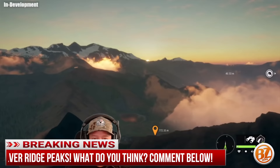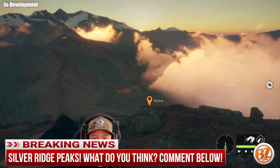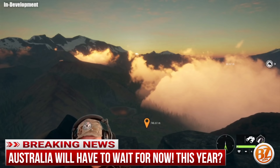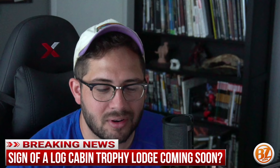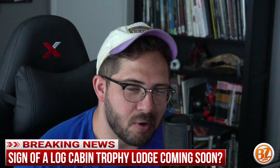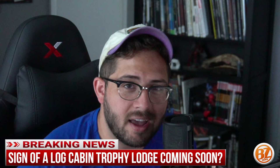I'm pretty excited for Silver Ridge Peaks — it looks like a really cool map. I was looking forward to an Australian map, but this is shaping up to be great. I'm looking forward to seeing more bighorn sheep and learning about the new weapon in the next stream. Hopefully we also see a new log cabin trophy lodge soon after release, because it's going to feel weird putting Rocky Mountain animals into a European lodge or a Saseka Safari lodge.